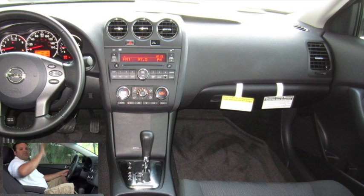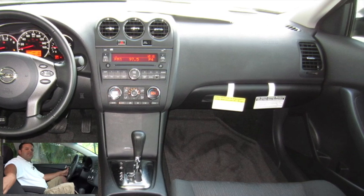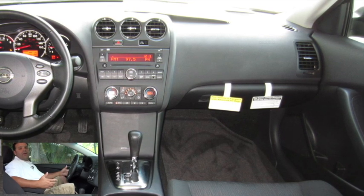Of course, we don't want to forget about our sunroof as well. We do have six standard airbags — our two front airbags, side impact airbags, and side curtain airbags as well. That'll wrap it up for the inside. Now let's go take a look at the outside.